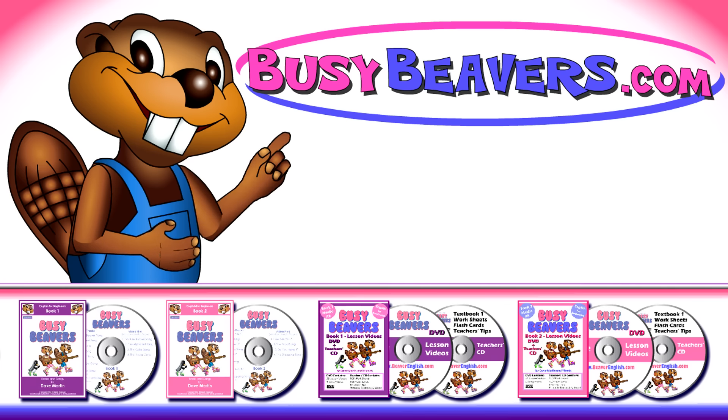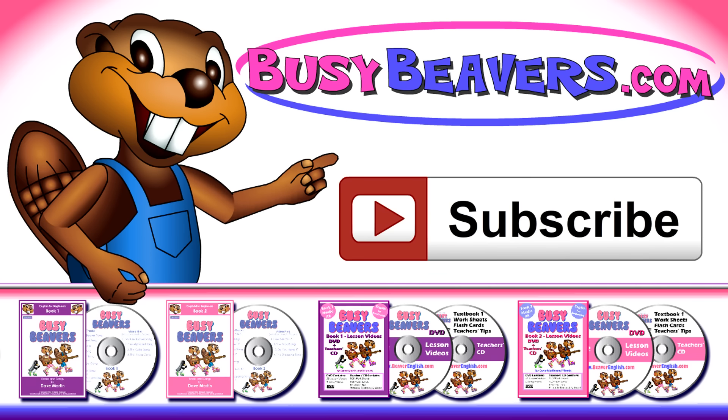You can order DVDs and more from our website and click the button that says subscribe.